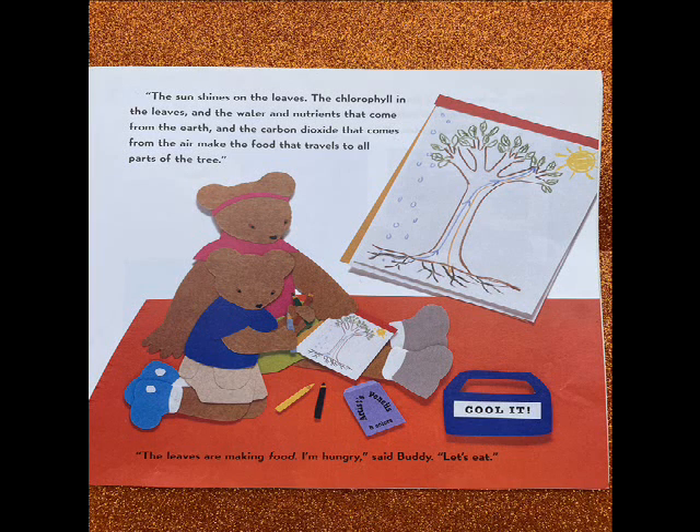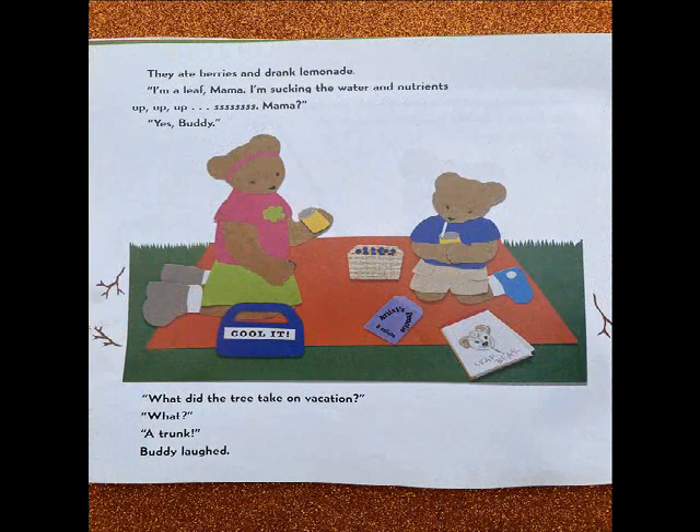I'm hungry, said Buddy. Let's eat. They ate berries and drank lemonade. I'm a leaf, Mama. I'm sucking the water and nutrients up, up, up. What did the tree take on vacation? What? A trunk. Buddy laughed.